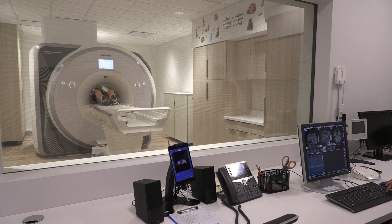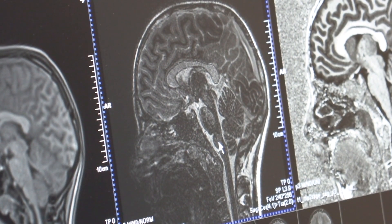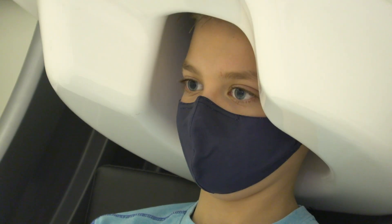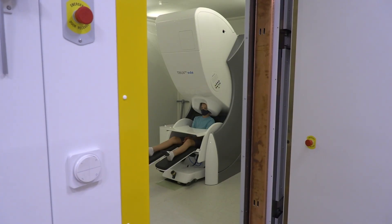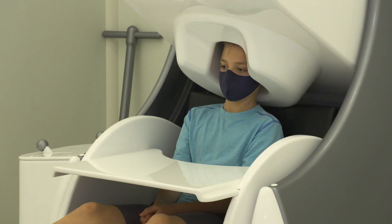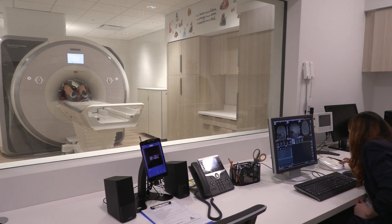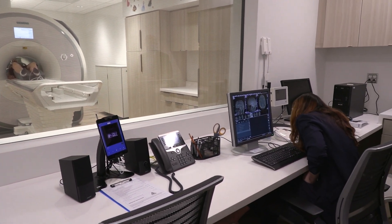Up until now, the leading methods of brain imaging have used large devices that are fixed in place, such as MRI and MEG systems. These devices are extremely precise in adults, but their relative precision is far less in children because the equipment was made to fit adults, and the techniques require that the participants remain perfectly still, which as everyone knows is very difficult for children.